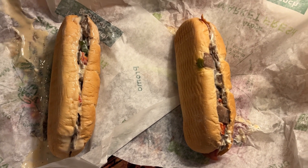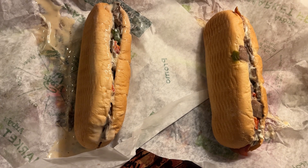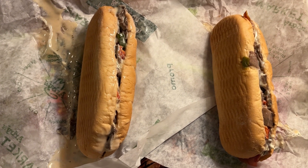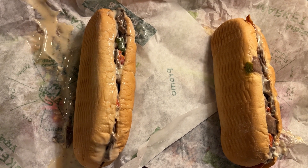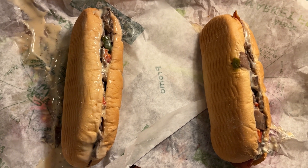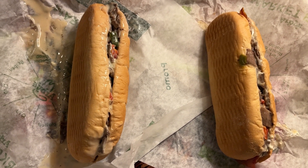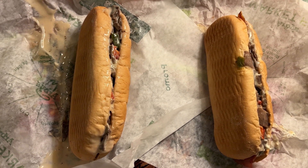Here we have them. On the left we have the classic cheesesteak, which is steak, caramelized onions, white American cheese, red and green peppers, creamy garlic aioli, on a toasted sub bun. Incidentally, these aren't huge — they're about the size of a hot dog bun, maybe just a little bit bigger. The classic cheesesteak has 646 calories and it costs $7.49.